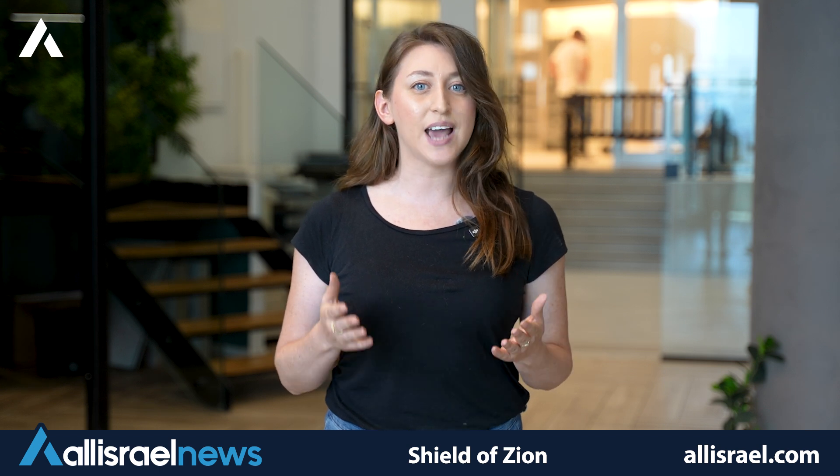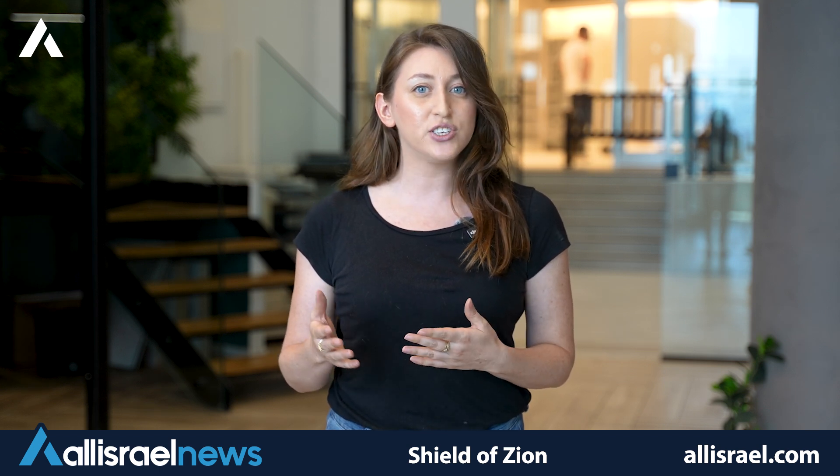Israel's air defense strategy is built on a multi-layered approach, combining various systems to create a comprehensive shield against a wide array of aerial threats, from short-range rockets to long-range ballistic missiles. This approach ensures protection against attacks from different altitudes, ranges, and speeds. Let's break down these layers and the innovative technologies that power them.